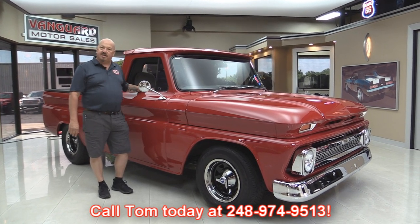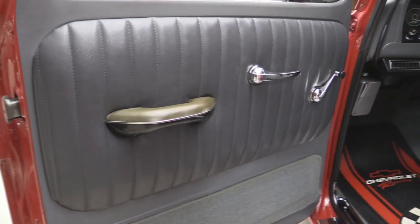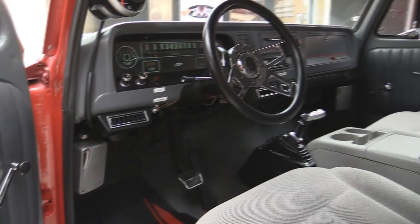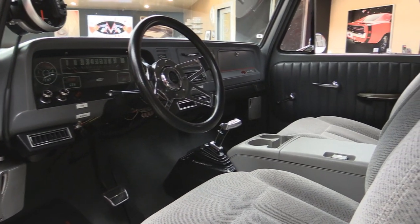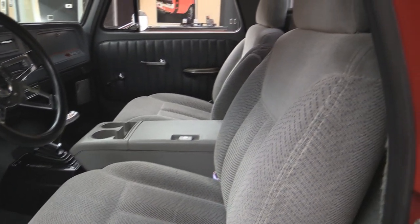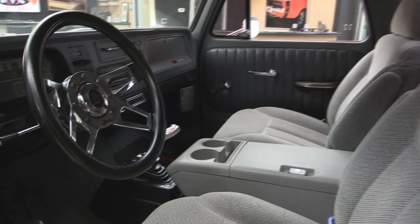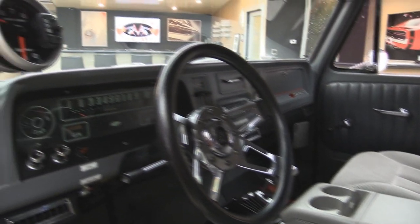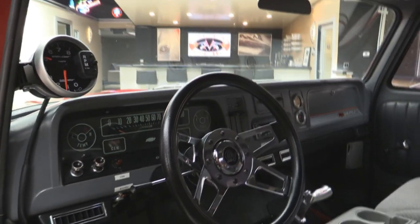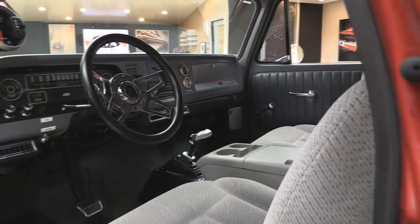Let's check out this custom interior. We've got some custom door panels here that match that late model interior real nice. Those are probably seats out of like a Suburban or something. They look great — got some arm rests on the inside. Center console fits nice, you got cup holders, everything's painted gray nice. Dash looks great, all the gauges look awesome. We got a nice B&M shifter in there. This baby's ready to rock and roll — it's a sweet truck.